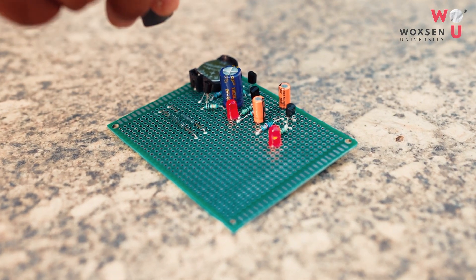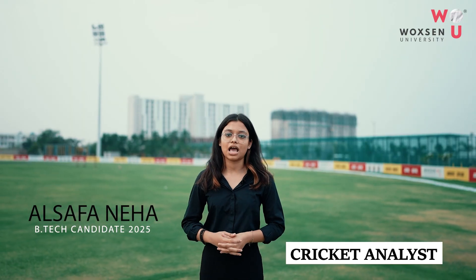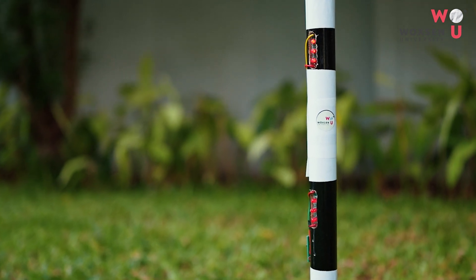A cricket analytics kit in which a reed switch is present — whenever a magnet is detached, it's going to blink, which will indicate that it's an out. The same concept has been used in a cricket stump: whenever a ball is going to hit, it's going to blink a light.